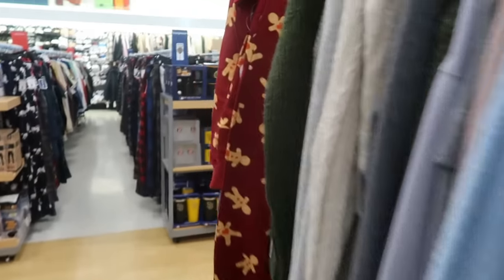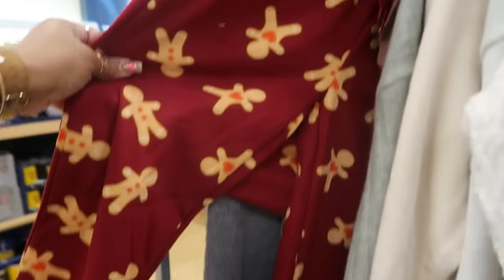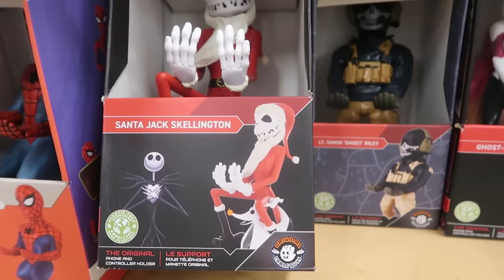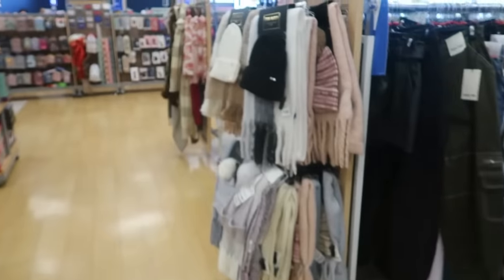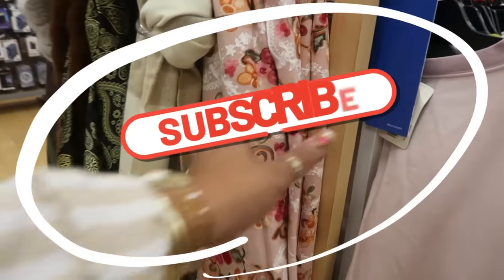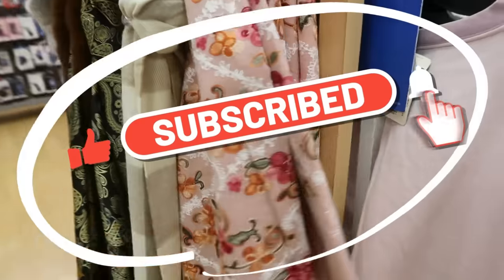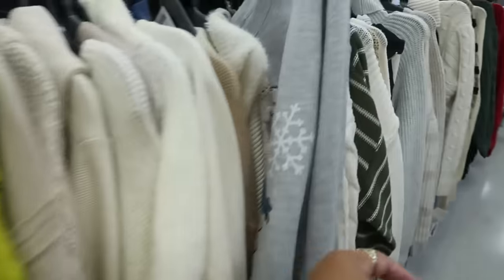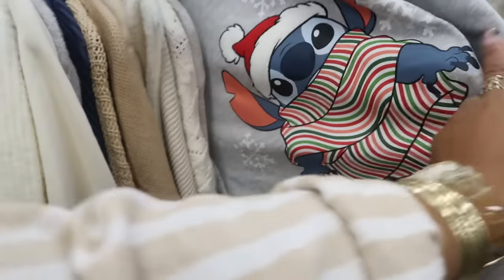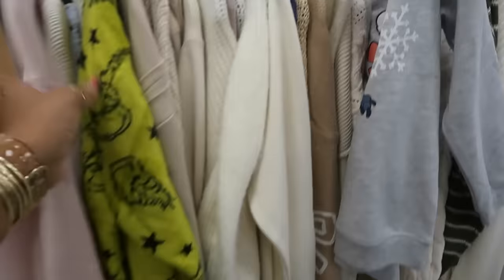Well you guys, I think that's it for Marshall's. I didn't see a whole lot of new stuff — most stores are just putting out all the gift sets. I'm gonna get out of here. I hope you enjoyed the walkthrough! Make sure you stick around for more videos — I'll be in many more stores. The Stitch shirt is $17. Okay, bye you guys!